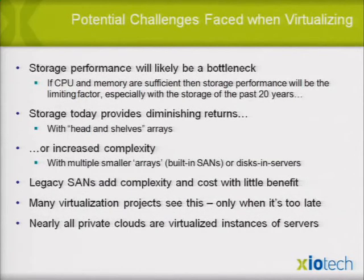With the potential challenges of VDI — and it's been out there in the press and among many bloggers — storage performance will likely be a bottleneck, especially when you want to do it at the right price. If CPU and memory are sufficient, storage performance basically becomes the limiting factor, especially with storage that's been around for the last 20 years, where people keep doing the same thing with a couple of array controllers or software and a bunch of individual drives.